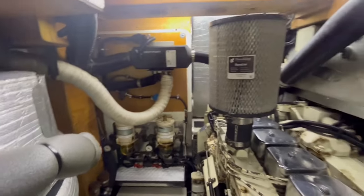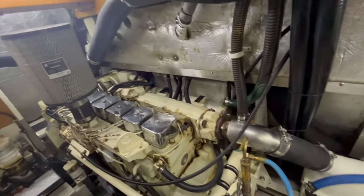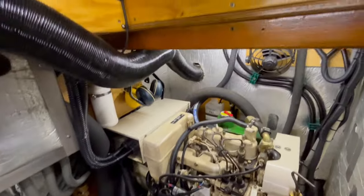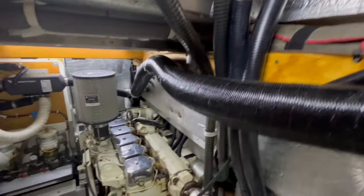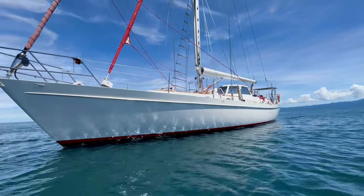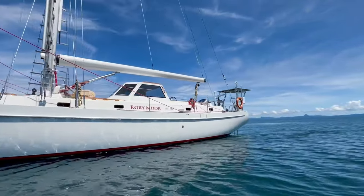Here is the engine room — it's very large, very clean, and really well lit. You can move around all your equipment to service and maintain without contorting yourself. There is a generator and the Cummins 115-horsepower engine, which is superbly maintained and a veritable workhorse — it will push the boat at 10 knots easily.